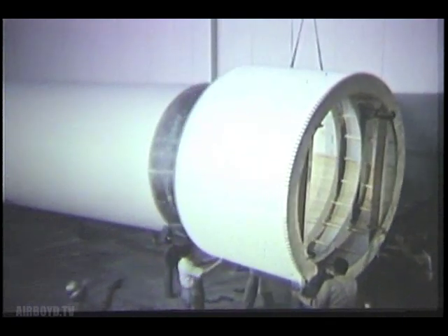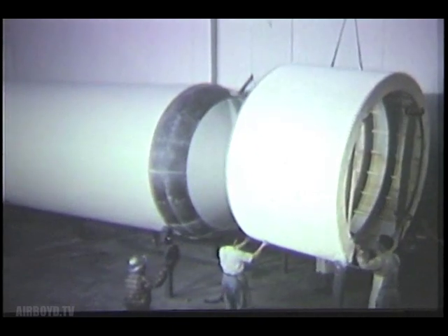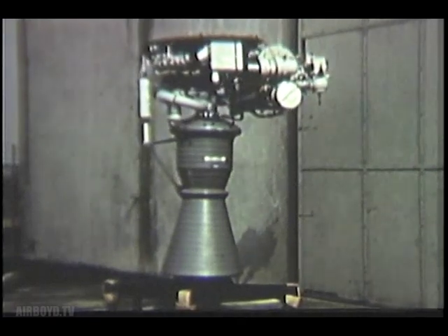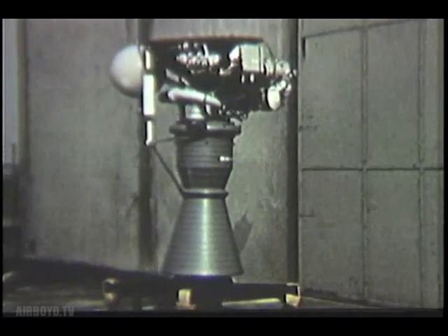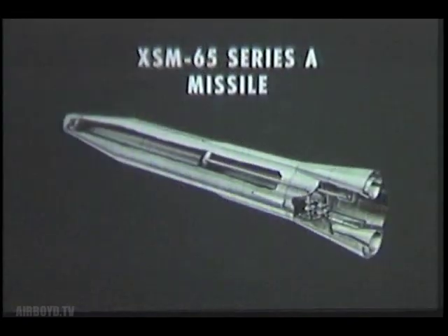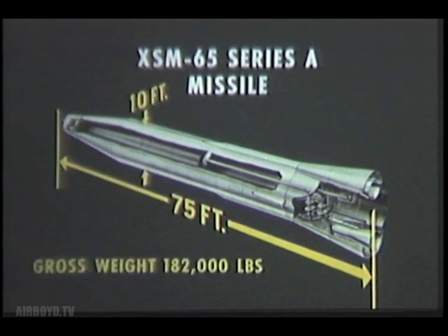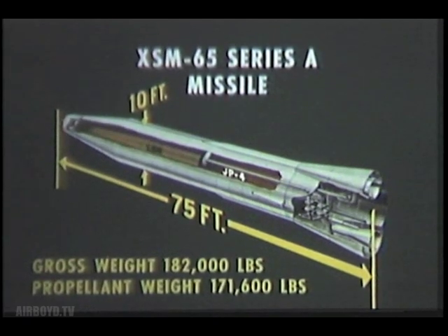The propulsion system of this engine test vehicle, or ETV, will be unstaged, and will consist of two of these North American turbo rocket engines, gimbal-mounted in a non-jettisonable skirt. The experimental missile will be 75 feet long and 10 feet in diameter, and will weigh 182,000 pounds at launching, of which 171,600 pounds will be JP-4 fuel and liquid oxygen, or LOX.